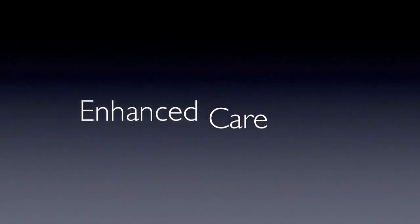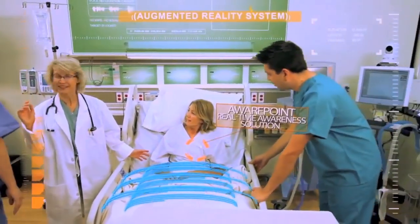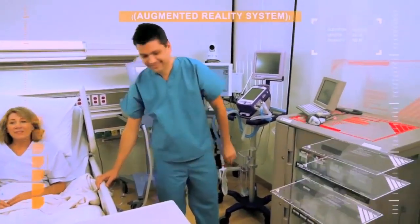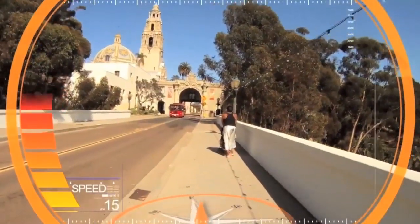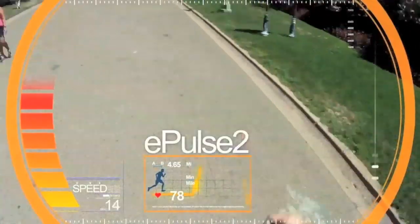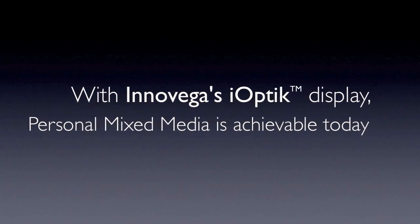The technology enables users to simultaneously focus on objects in front of their eyes as well as distant objects. The micro components embedded into the contact lenses allow the user to focus on near-eye images, while light projected by the display glasses passes through the center of the pupil to focus on the retina. The two separate images on the retina are superimposed to create one augmented reality. InnoVega plans to acquire FDA clearance by late 2014 or 2015.